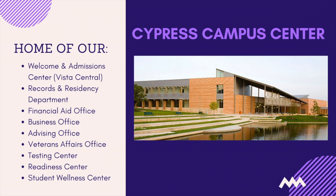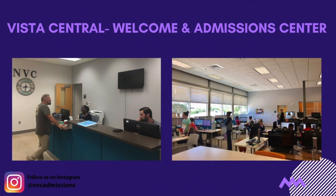This is the Cypress Campus Center, otherwise known as CCC. In this building you will find all essential resources involving student services. On the first floor of this building we have Vista Central, our welcome and admission center, where we assist incoming students with the enrollment process no matter where you are in your academic career, whether you are a first time in college, transient, transferring, or returning student.